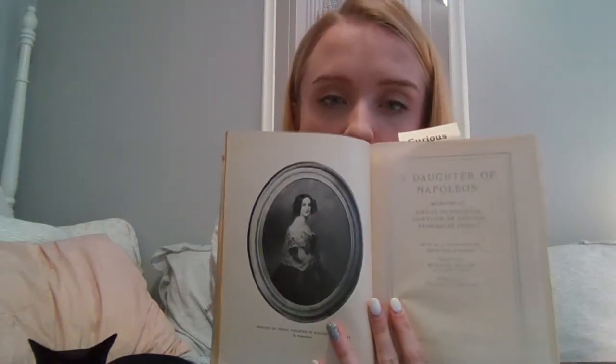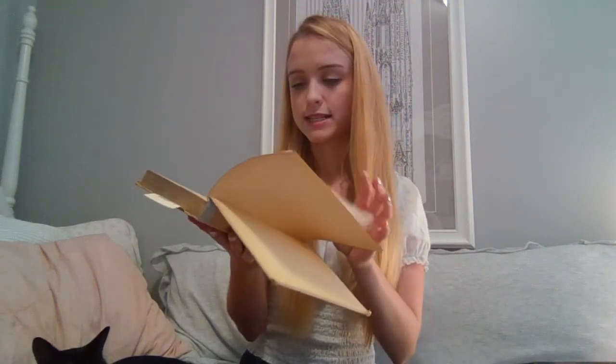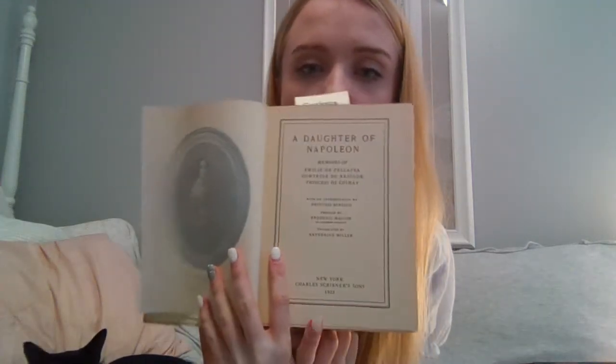My next acquisition after that was actually a gift from a friend. This is my favorite aesthetically pleasing book — it's the Daughter of Napoleon, about her life and the memoirs of Annelies de Pelleproix, Princesse de Chamry. It's a very interesting topic and I cannot wait to read it. There is a gorgeous little recreation of one of her portraits. It was printed in 1922 and is a great copy. It is absolutely aesthetically pleasing — it's my favorite color, so it's one of my favorite books. I leave it on the top of my shelf all the time because I just like to look at it.